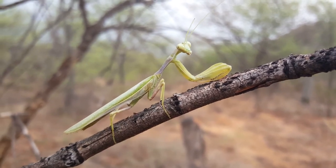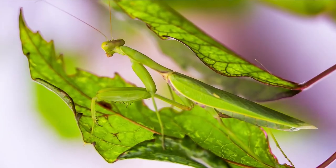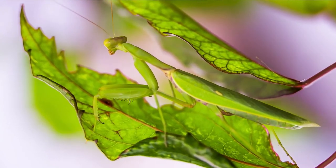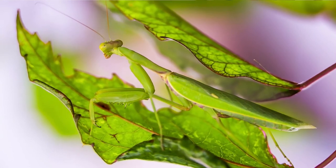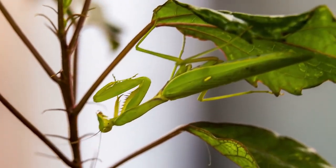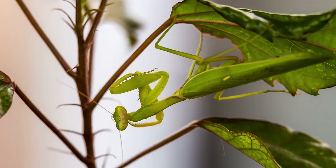Mantis bites do not affect dogs. Even if your dog decides to eat them as a snack, there is no need to worry. Mantises can be scared if you get too close, which might make a praying mantis more likely to bite a finger or other body part to protect itself. If they bite your finger, you shouldn't worry too much because they usually only do a small amount of damage.